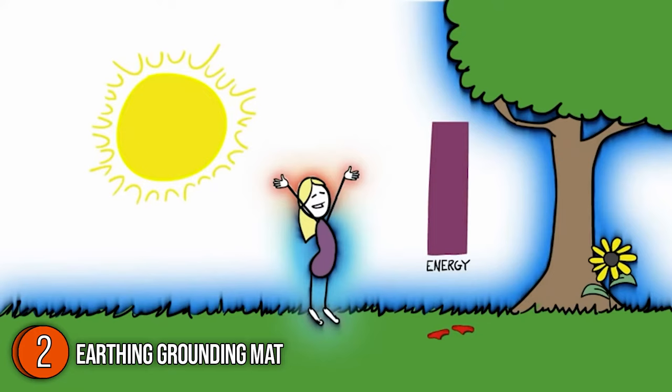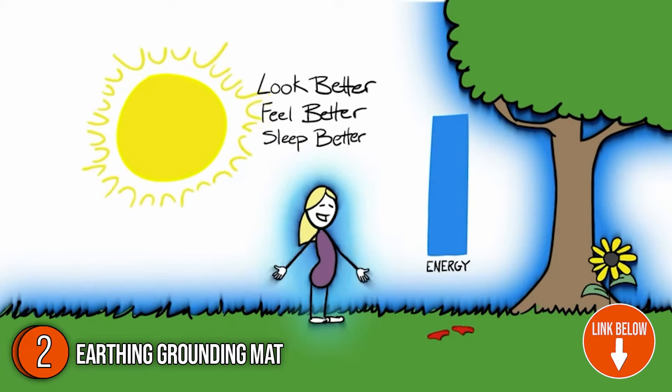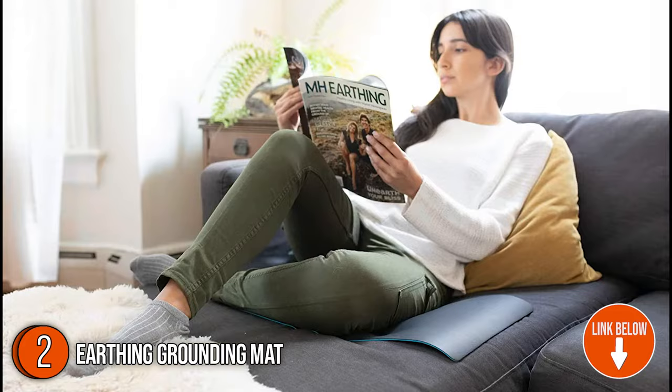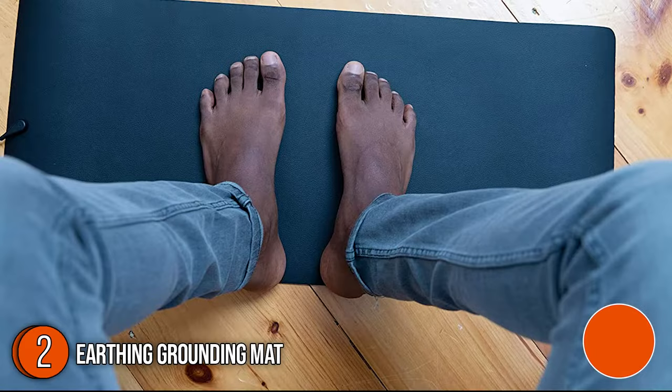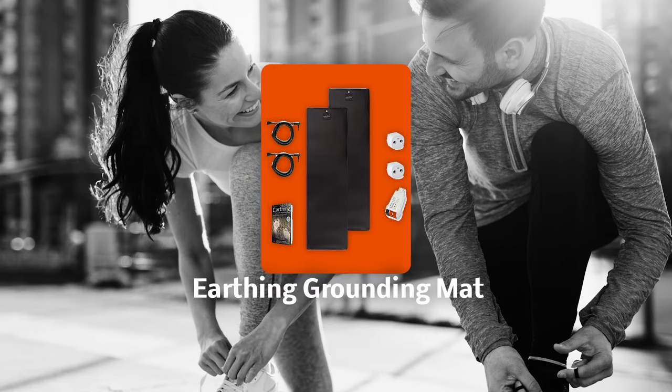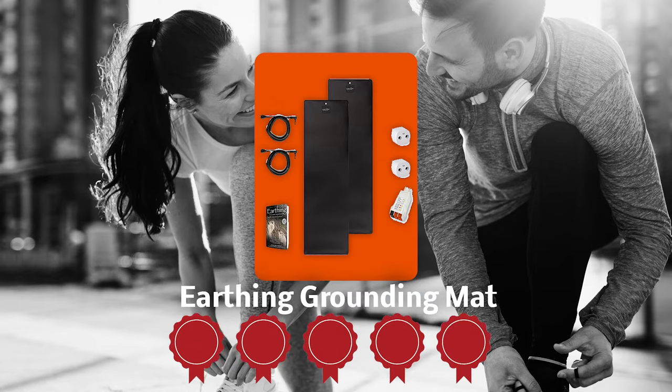The second grounding mat on our list is the Earthing Grounding Mat. When you have a lot on your plate or it's raining, going barefoot outdoors is out of the question. In times like these, the Earthing Grounding Mat may come in handy. The mat is narrow and long, perfect when you want to sleep on it. With its black, lightweight, and thin profile, you don't have to worry about taking it anywhere or getting it dirty. Trustedshoppingguide.com has awarded the Earthing Grounding Mat a 5-badge rating.